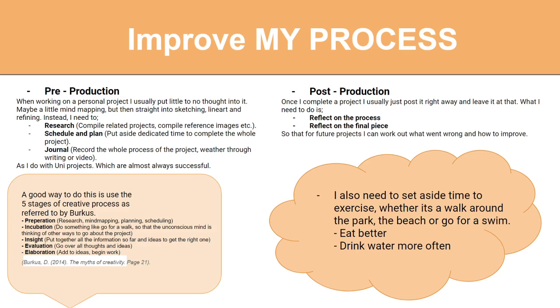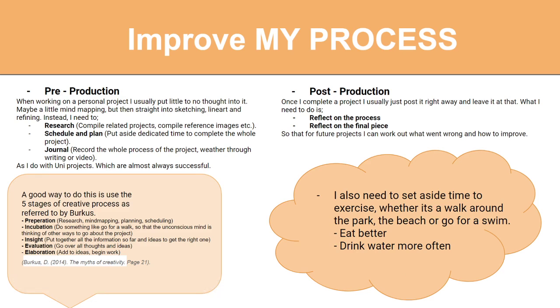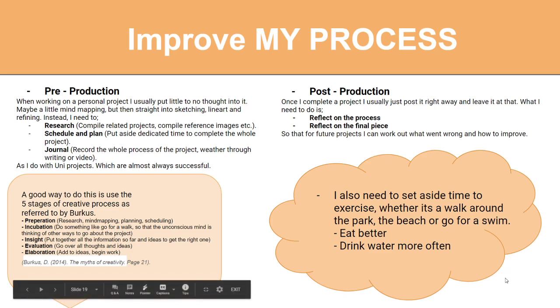For post-production, once I complete a project I do absolutely nothing. Instead of that, I need to either make a journal — personal or public — and focus on what went wrong, what went right, and how I could further that piece or apply it to the next project. I also need to set aside time to exercise: go for a walk, go to the beach, go for a swim, eat better and drink more to feel better and be able to do these processes better.